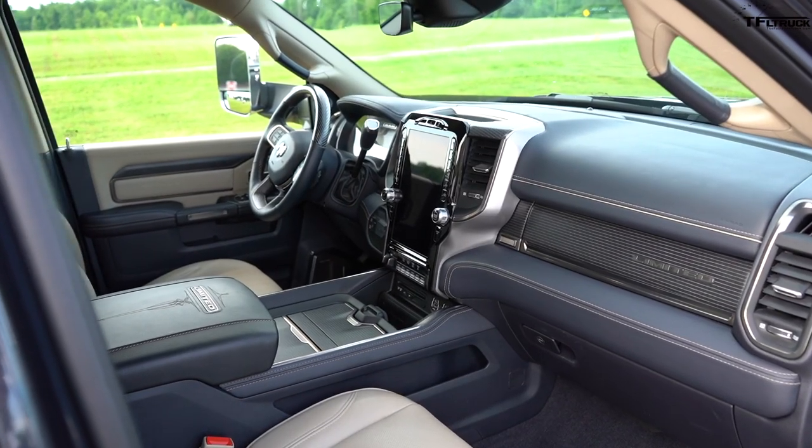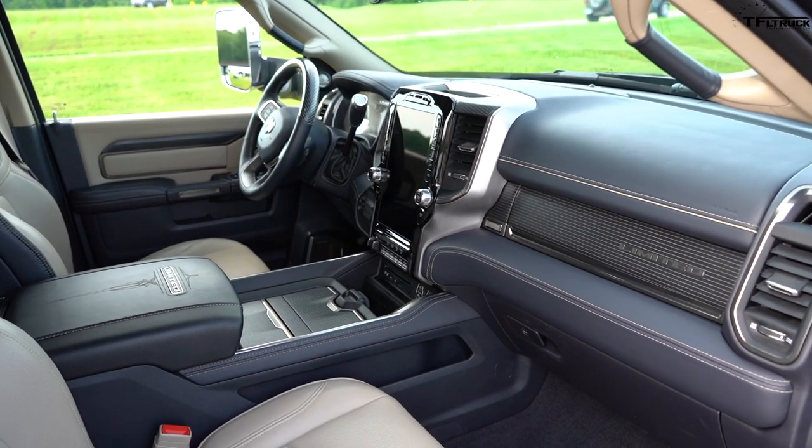This one has a six-speed Aisin transmission, which will always pair with the Cummins. You need that Aisin to handle the workloads — again, up to that 4.89 rear axle ratio. It really does the job and pairs very well.